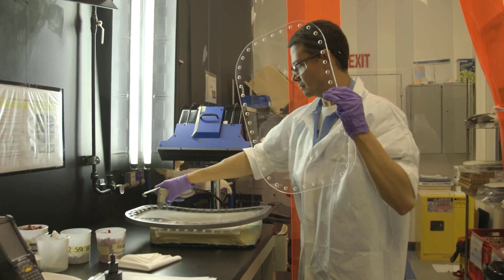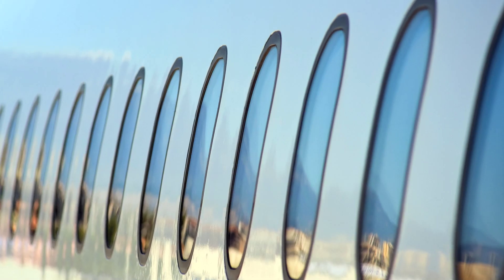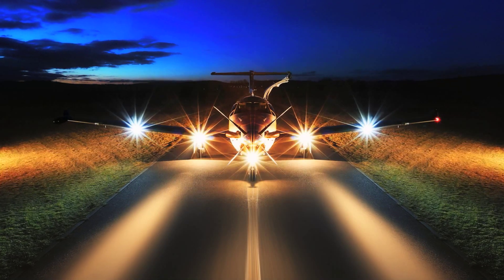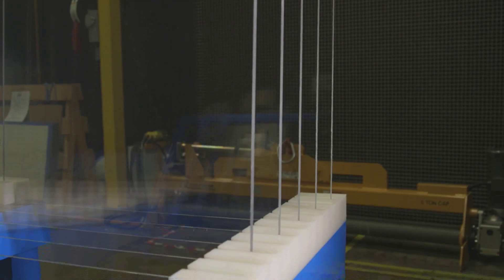OptiCore Advanced Transparency Material is an innovative, optically clear plastic for the aerospace industry. It is designed for robust aircraft transparencies, including aircraft cockpit and cabin windows, rotorcraft windows, as well as landing light and wingtip lenses. OptiCore materials may also be suitable for other aircraft applications.